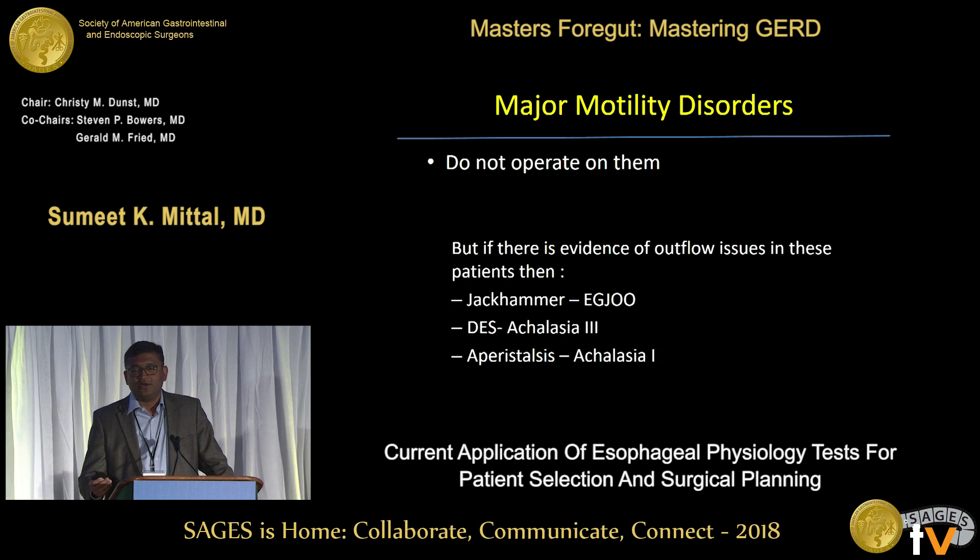Back to the major motility disorders — my advice remains: don't operate unless you have evidence of outflow obstruction. But if you do find outflow obstruction, the diagnosis changes: jackhammer with outflow obstruction becomes EGJOO; diffuse esophageal spasm with outflow obstruction becomes type 3 achalasia; and aperistalsis with outflow obstruction becomes achalasia type 1. So you change the diagnosis if you can find an outflow obstruction.